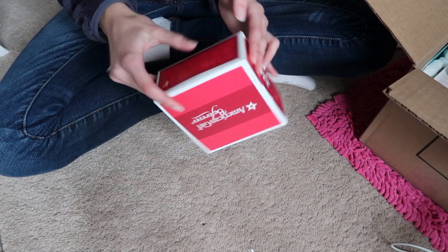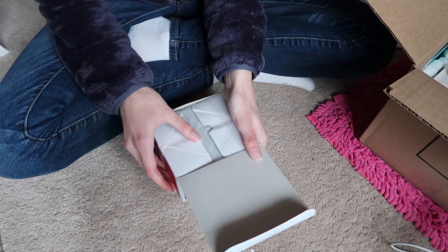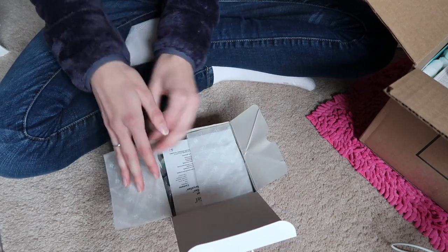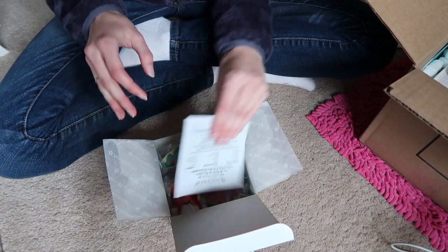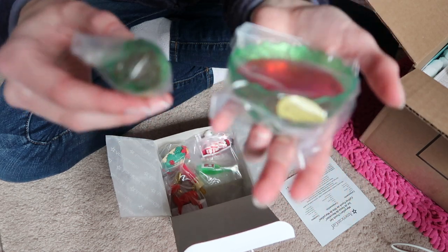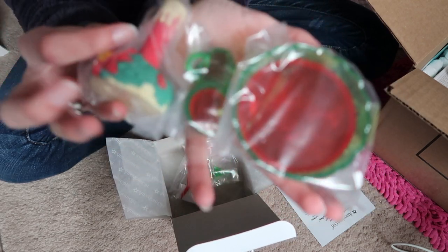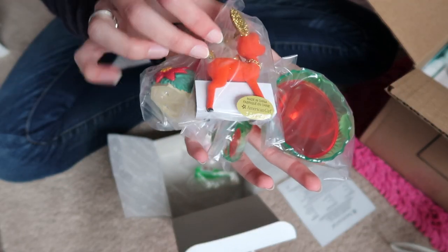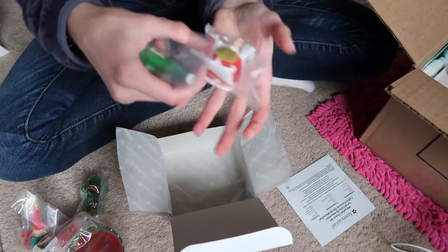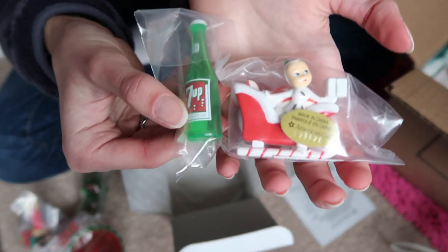This is Mary Ellen's punch set, which was $23.08. I don't know what it was on sale for but that's what I paid. Here's the punch bowl — it's very Christmasy so I was super excited to get it because I've wanted it ever since it came out. I'm not going to open the stuff from the bags because that'll take forever. There's the reindeer thing, the little bottle of 7-Up, and this sleigh.